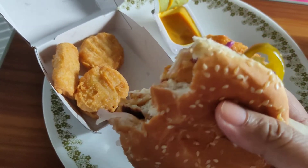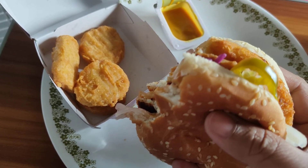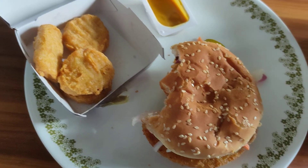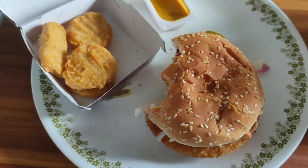If rating burgers overall, it might get knocked down to about 7 or 7.5. But yeah, for fast food — McDonald's, Burger King, those kinds of places — it's pretty decent. Thank you, bye bye.